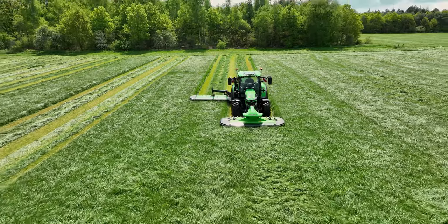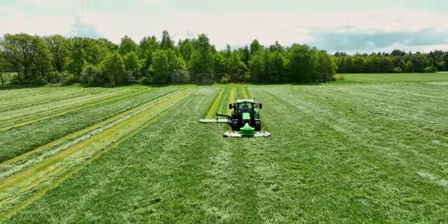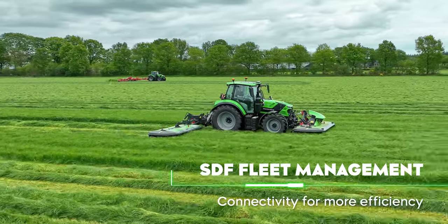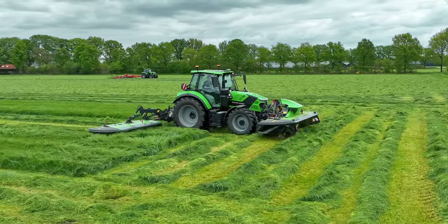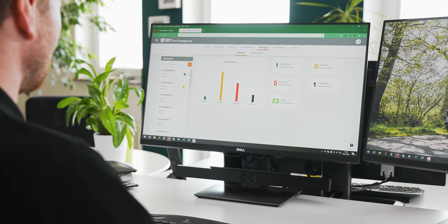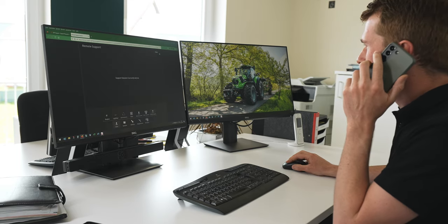In addition, the new modem automatically switches to the best available local mobile network for RTK N-TRIP usage, ensuring seamless connectivity and reliable data transmission. For all models in the 6.4 series, the SDF fleet management is available. With this system, you can receive real-time machine-specific data, analyze the tractor's performance, monitor its operations and optimize its usage.